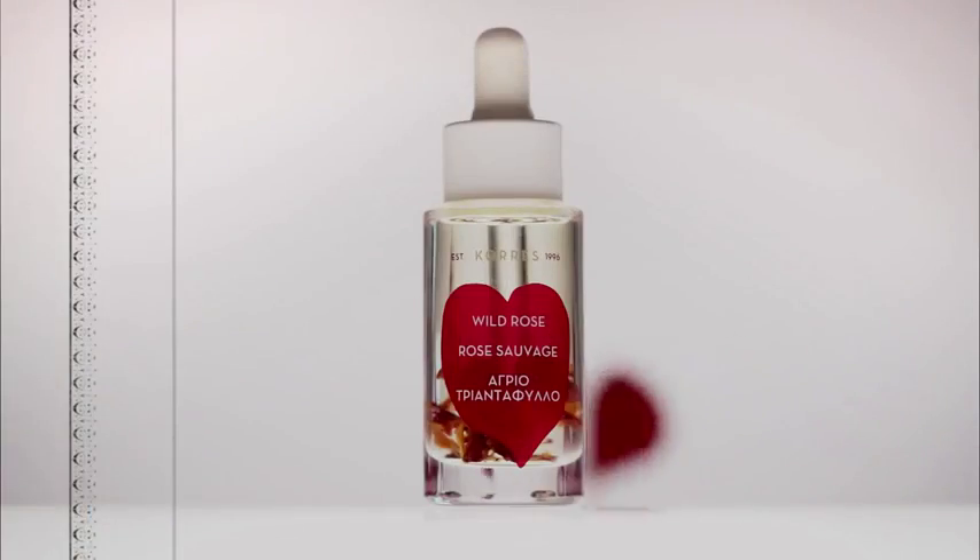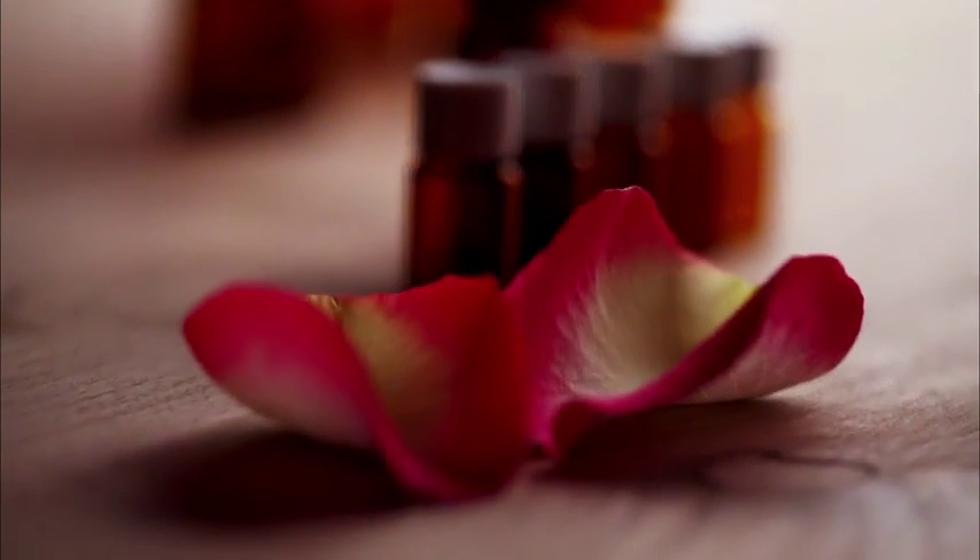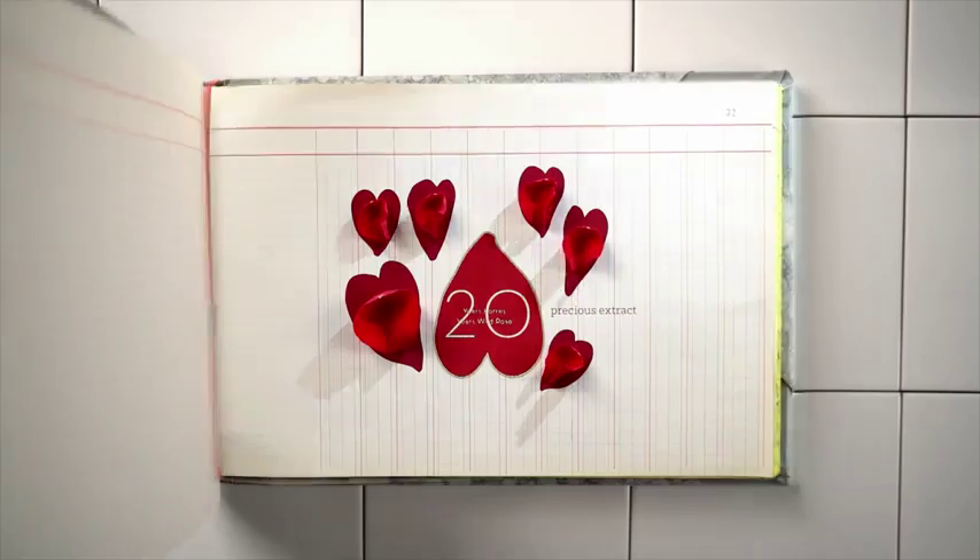Wild Rose Oil was the first ingredient used in the Carez Homeopathic Pharmacy more than 20 years ago. This modern revival is guaranteed to brighten, nourish, and soothe your skin.